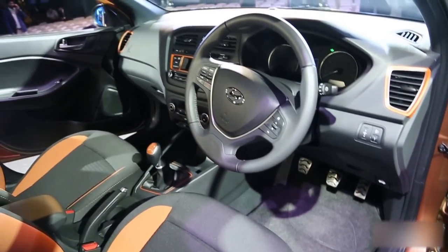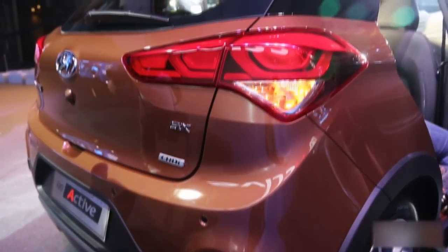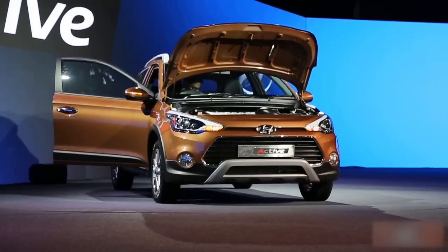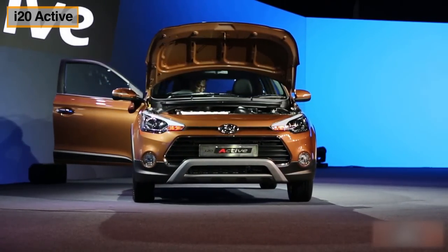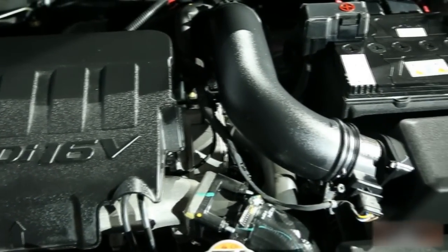There is generous legroom and headroom in the car, and the boot space is at an impressive 285 litres. The i20 Active comes with the same 1.2-litre petrol and 1.4-litre diesel engines as the Elite i20.